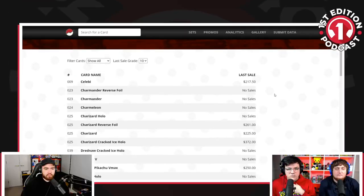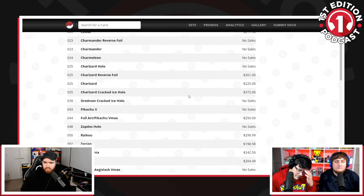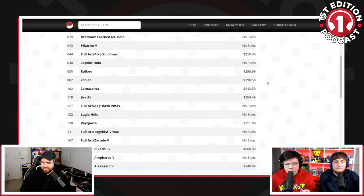Let's put the prices on screen. This is Vivid Voltage — it's the last set — and you've got the Celebi Amazing Rare in a 10 selling for $217. Charizard Rare card — by the way, not even a holo — $225.